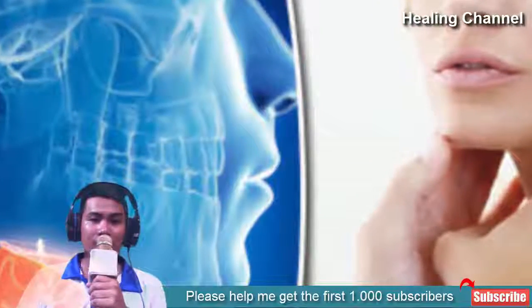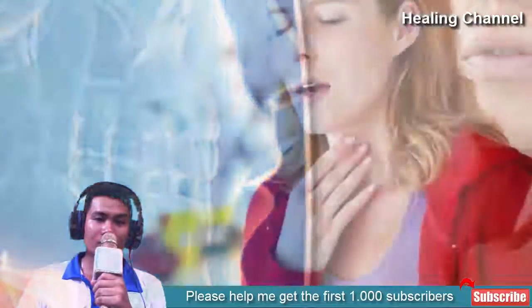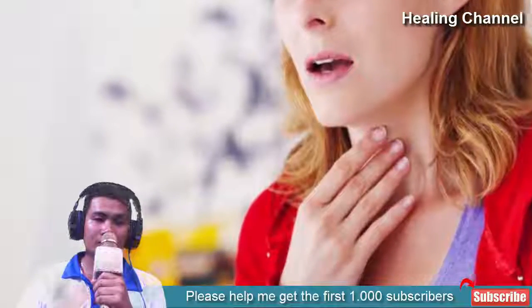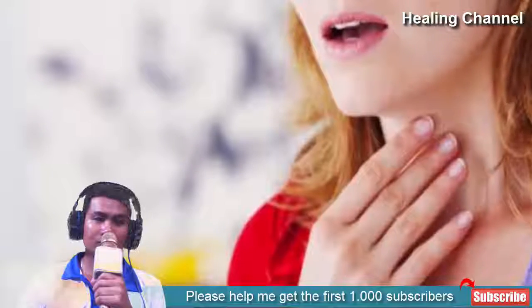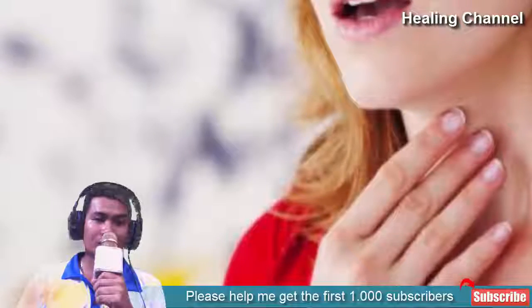But luckily, you do not need to endure the torture of a sore throat for days on end, as there are effective natural remedies you can make use of to speed up recovery and ease discomfort. Some of them you are likely familiar with or may have tried yourself, while others you will be sure to try the next time a sore throat occurs. Now onto the remedies, shall we?